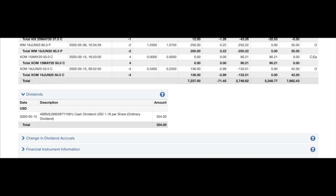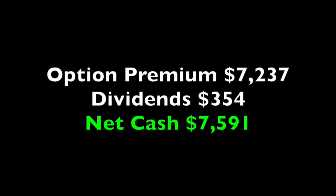The net we put in our pocket from option sales, as you'll see at the bottom, is $7,237. We also received one group of dividends in the amount of $354 from AbbVie, a pharmaceutical company. So when you add up all the option net cash that went into our pocket as well as the dividends, we put in our pocket $7,591.